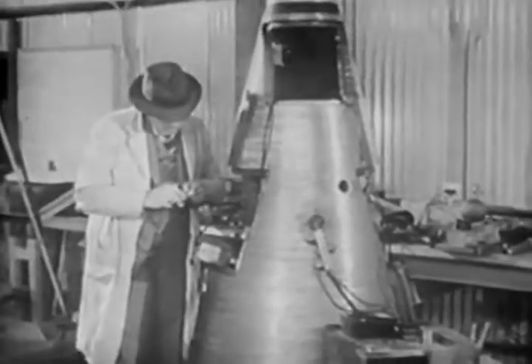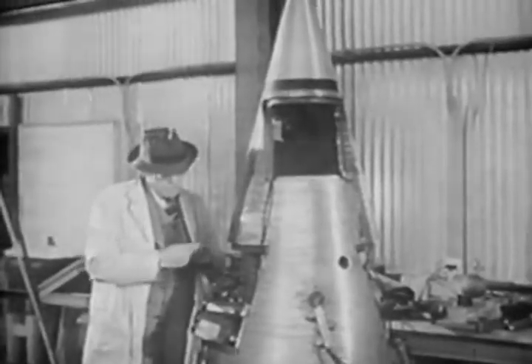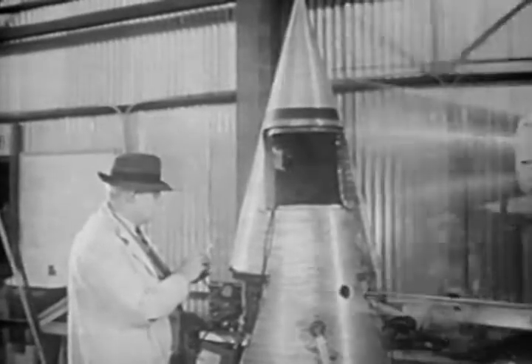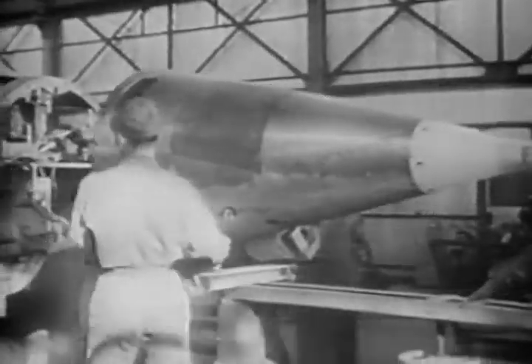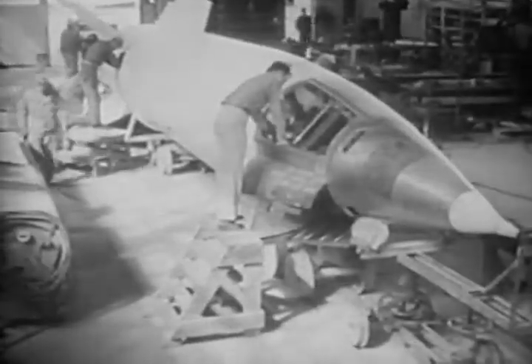Delicate instruments are put into the warheads of these V-2 rockets instead of explosives. These instruments are designed especially for each missile by the government agency for whom the rocket is fired. While most of the recording instruments and telemetering devices are placed in the warhead, some also go into the control compartment between the warhead and the fuel tanks.